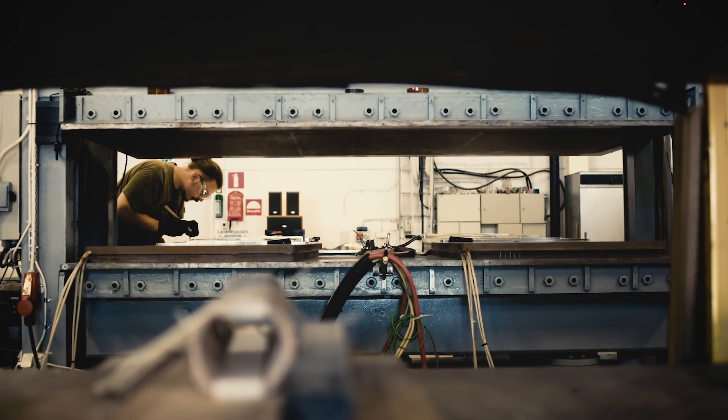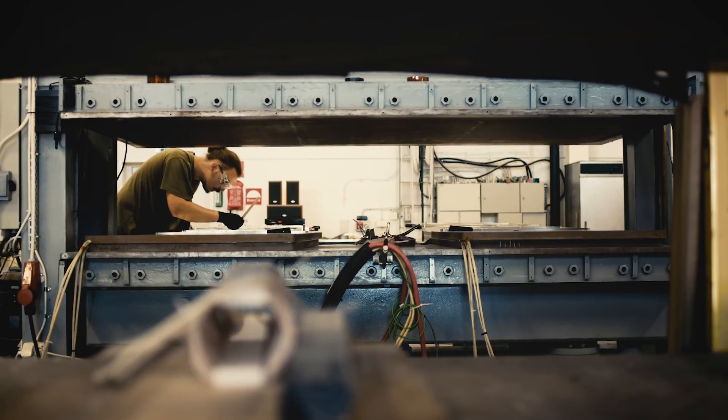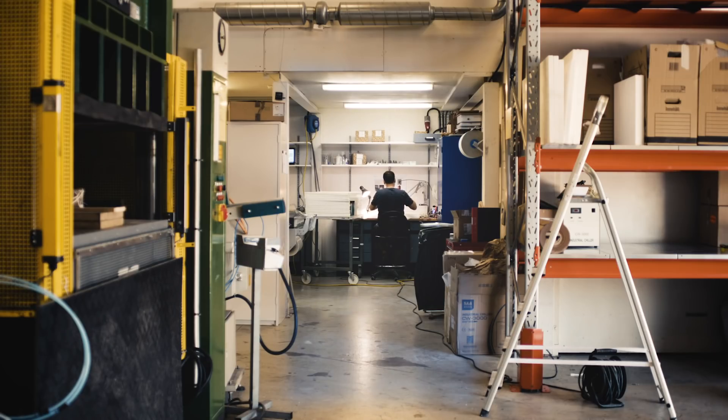Most of the vehicle manufacturers, they sort of hit the roof on what they can achieve with metal, steel, aluminum, and now they need to make the products lighter and stiffer.